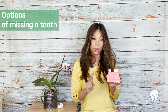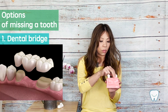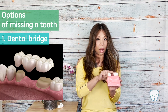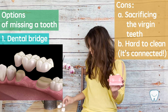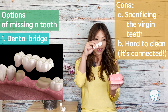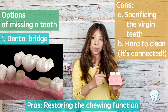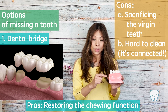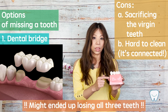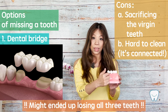When you're missing one tooth, you have two different options. The first option is the traditional way — these two adjacent teeth are good teeth, but we have to trim them and make a bridge, which is connected and replaces the missing tooth. The bridge can serve the chewing function; however, it's very hard to clean because it's connected together and floss cannot pass through.